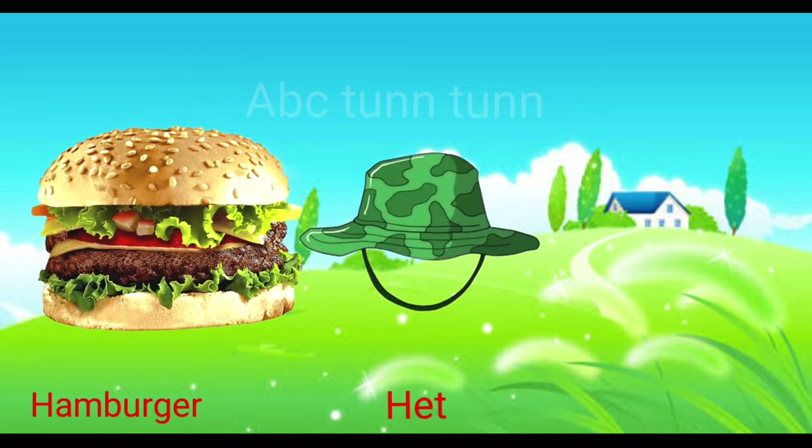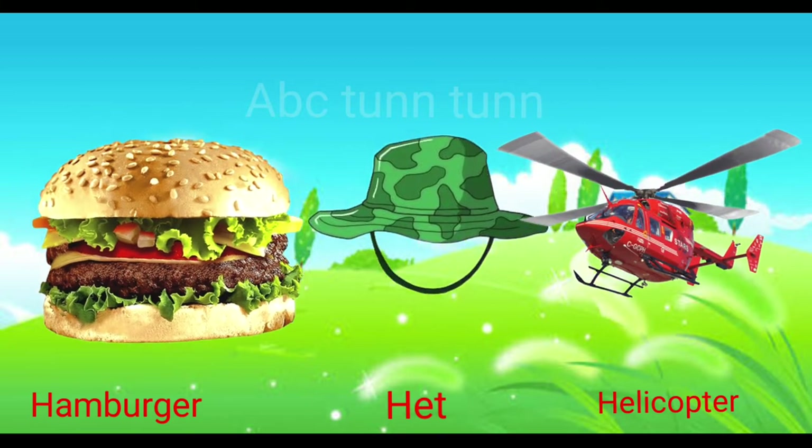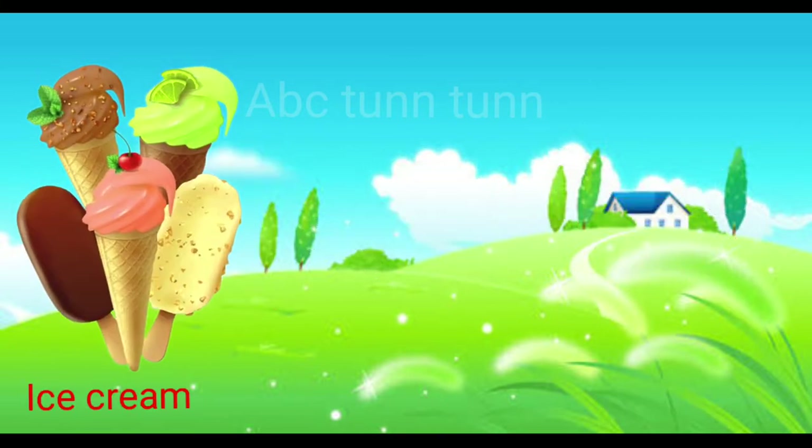H is for hamburger. H is for hat. H is for helicopter. Ha.